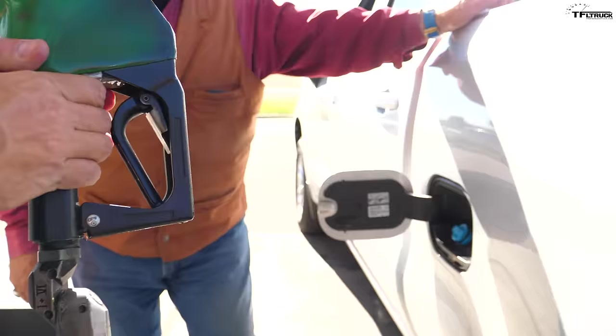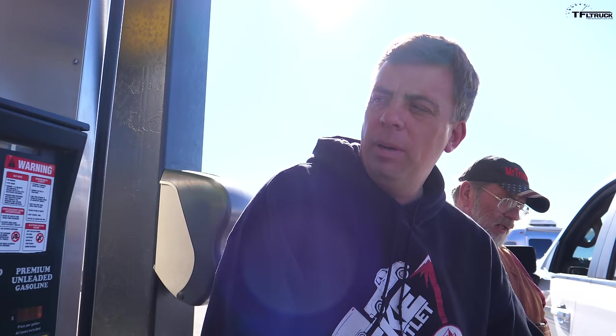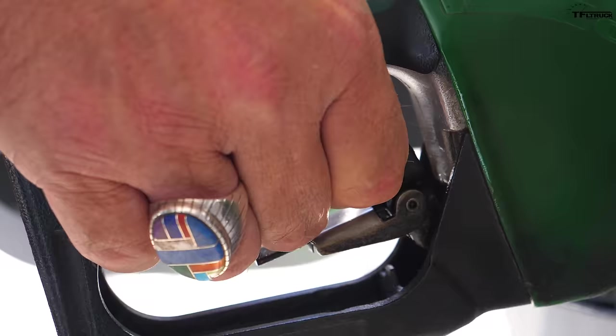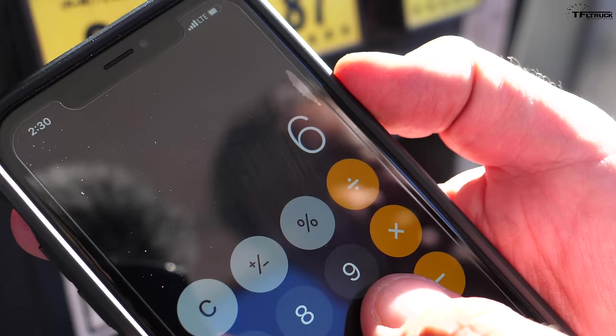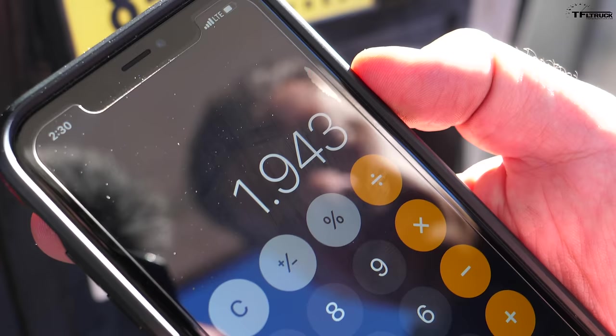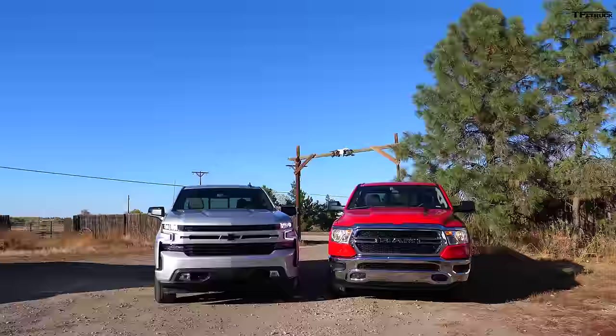For the Chevy empty run, the pump shows 1.943 gallons used. So 66 divided by 1.943 is almost 34 — rounds to 34 MPG. That's one better than the Ram's 33. Both trucks beat EPA: the Chevy by one both empty and loaded, while the Ram actually lost some efficiency when loaded. The Chevy is 1 MPG better both empty and towing.